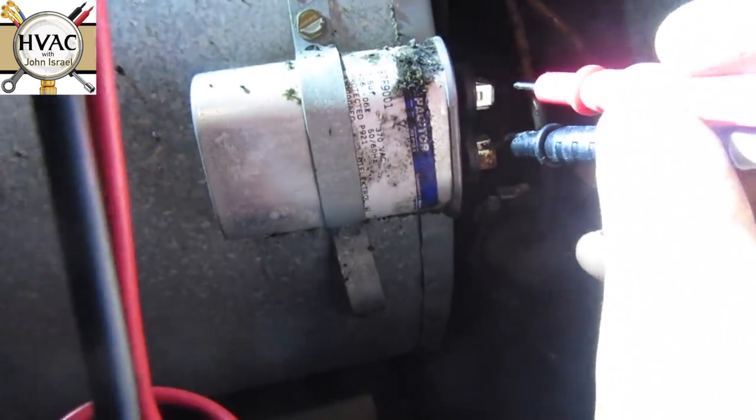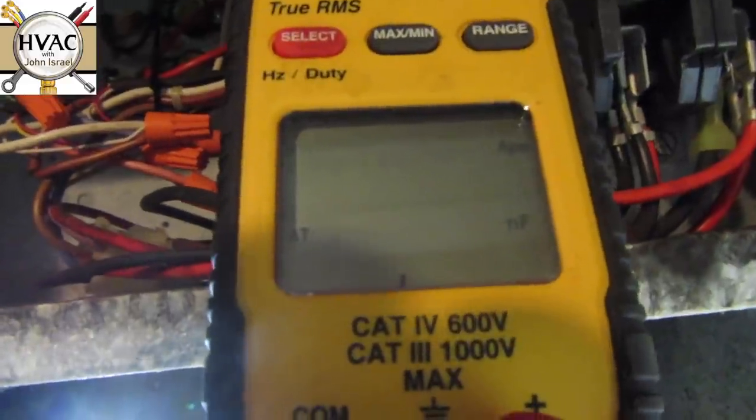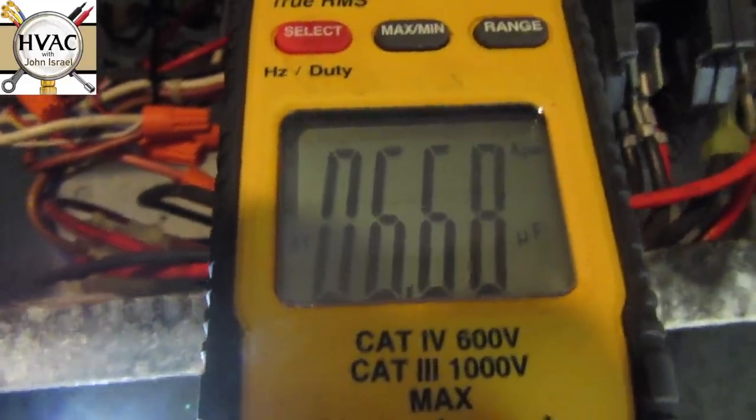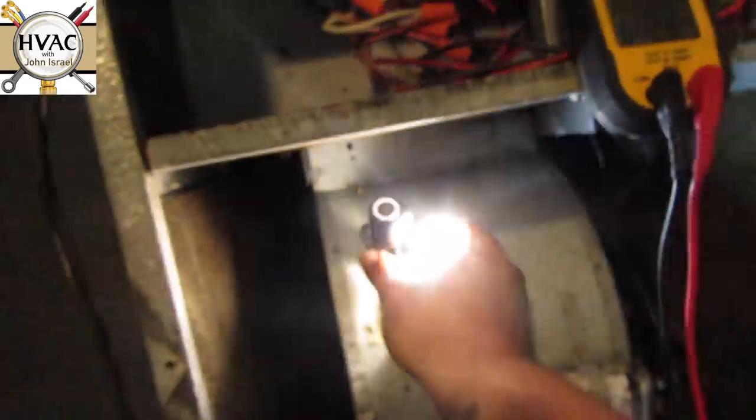Let's get the light on the subject. It's a 7.5 microfarad capacitor, reading 6.6, so we're going to go ahead and replace that. He's in a phone meeting upstairs and has given me authorization to do whatever I have to do to get this unit running. We have the new 7.5 — we're going to test it.